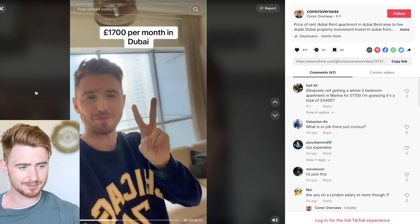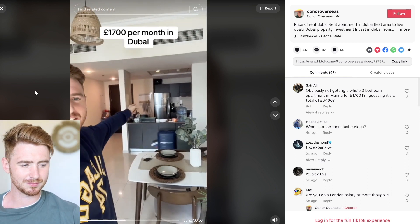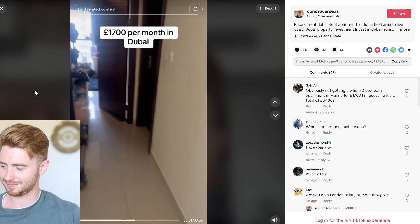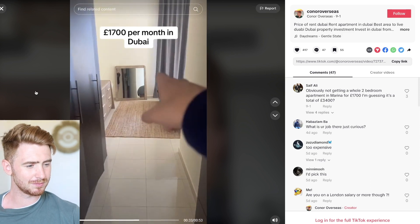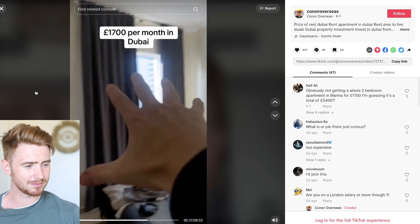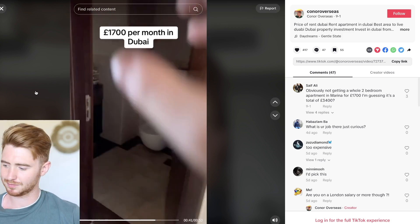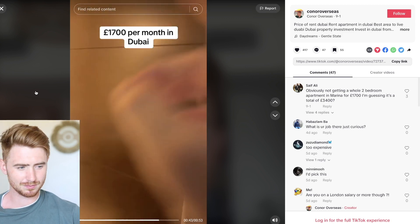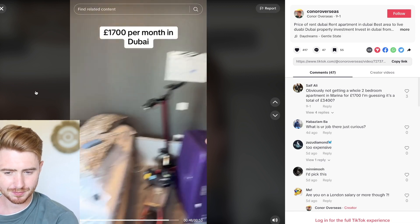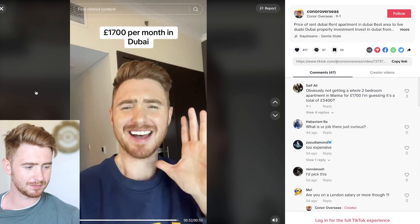I have a two-bedroom apartment. This is the lounge area and then we have the kitchen. Moving in here, we have bedroom number one with a view. We've got the bathroom, another bathroom, and then we have the master bedroom, which doubles as a spare bedroom and my office.